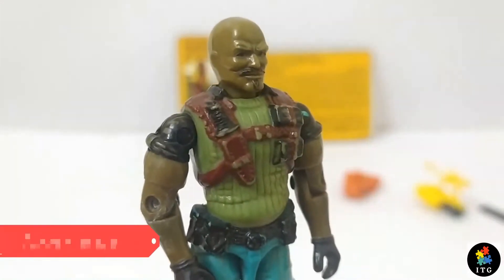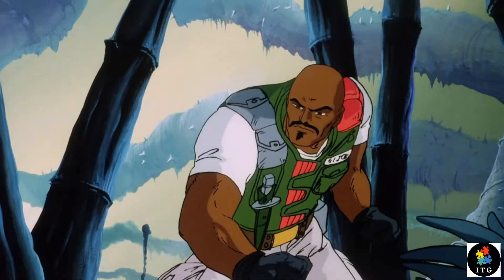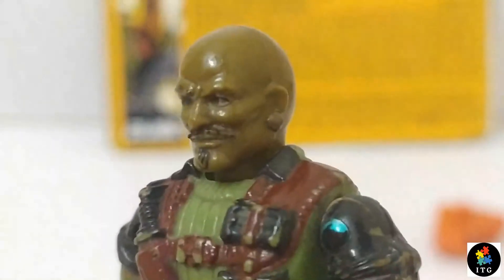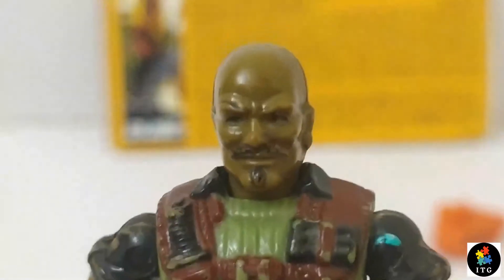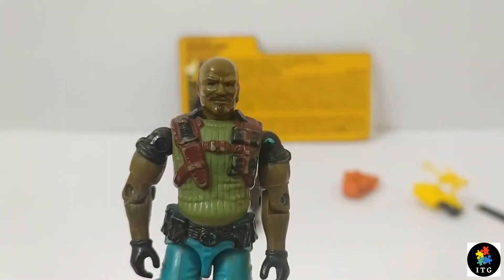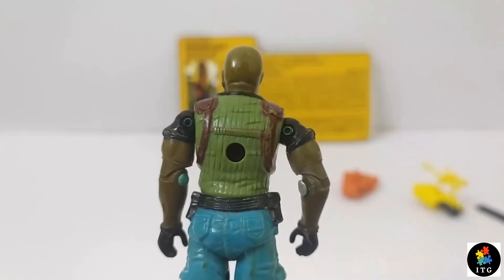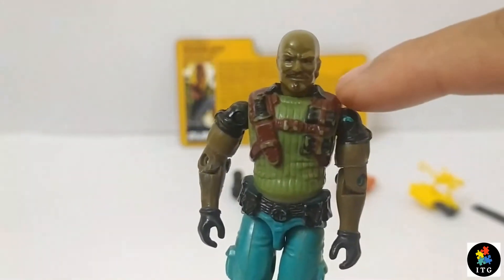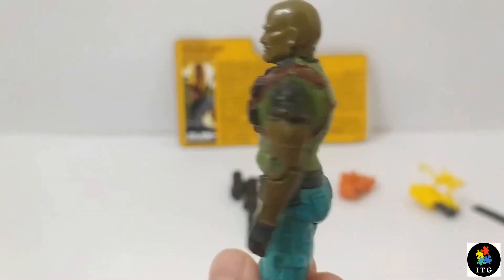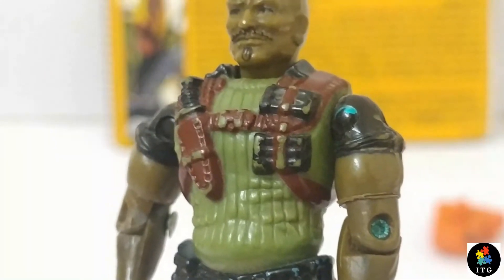Let's take a close-up look at this figure. This Funskool Roadblock's face looks accurate as it was shown in the animated series — he is a black bald dude. His eyebrows, moustache with goatee style beard under the lower lips looks absolutely badass. He is decked out in a green sleeveless commando sweater with a black collared shirt worn underneath. A brown shoulder harness with weapons — on his right side he is carrying a knife in a knife sheet holster, and on his left side he is carrying a lot of magazines. No wonder he is a heavy machine gunner.